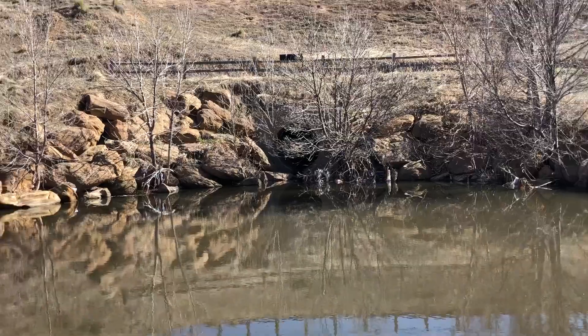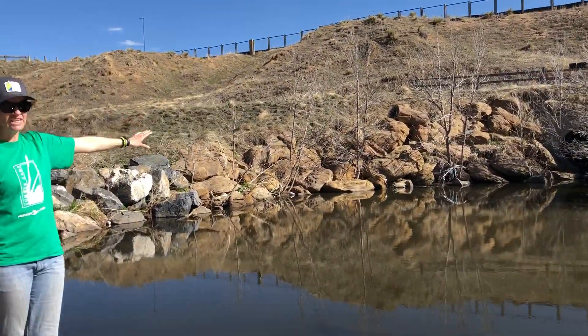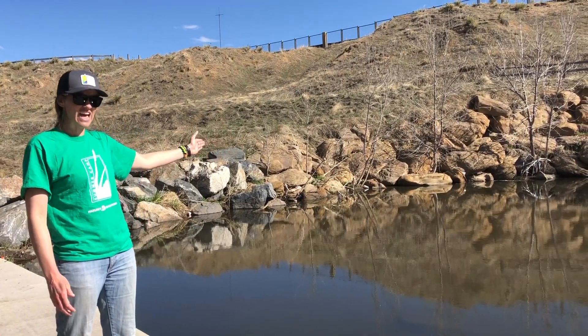So any water that falls in the streets and goes down those grates, it's funneled through pipes here. So we don't have sewage — it's sort of runoff from rainwater and snowmelt and things like that.